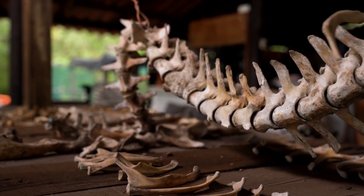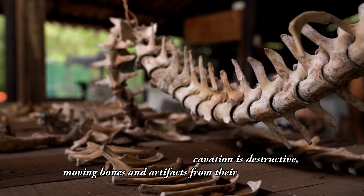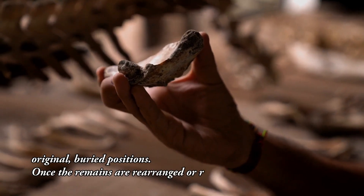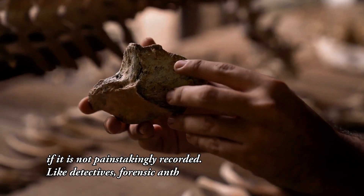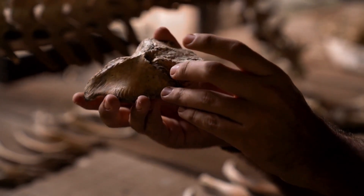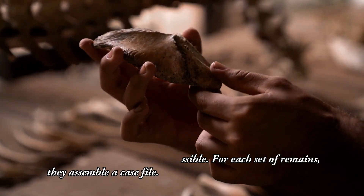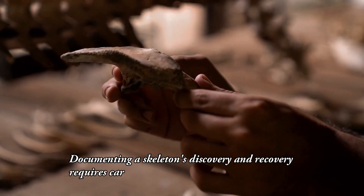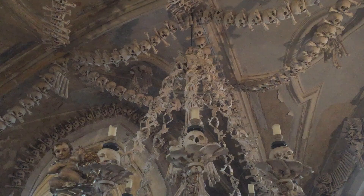Excavators have only one chance to collect the evidence. All excavation is destructive, moving bones and artifacts from their original buried positions. Once the remains are rearranged or removed, their context is lost if it is not painstakingly recorded. Like detectives, forensic anthropologists and archaeologists gather as much evidence as possible. For each set of remains, they assemble a case file. Documenting a skeleton's discovery and recovery requires careful observation, patience, and hard work.